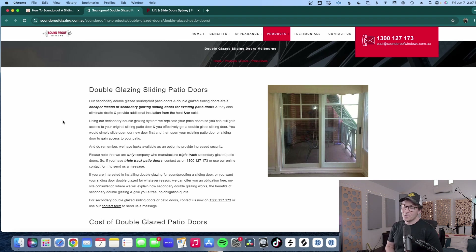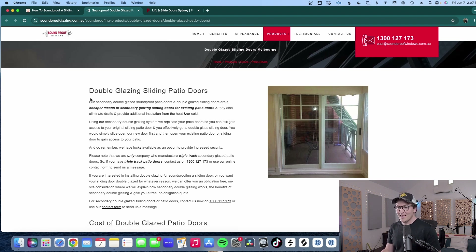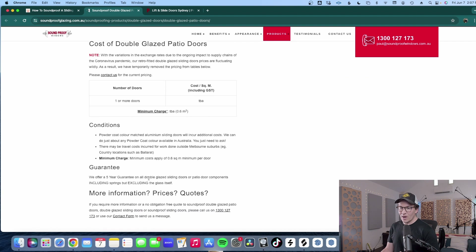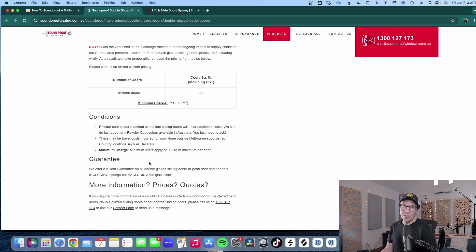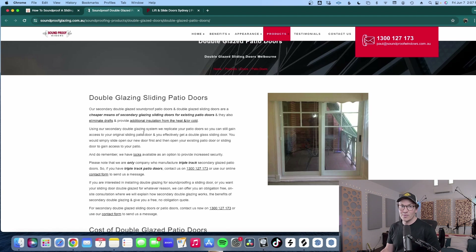If Australia didn't have enough options already, there is a third option — a company called Soundproof Windows out of Melbourne. They have a double glazing sliding patio door, so this is another option you could look into. Again, make sure that you're getting the right STC or RW rating, ideally in that 55 to 60 range. Remember, our walls are an STC rating of 63, so we're trying to match that as best as we can.